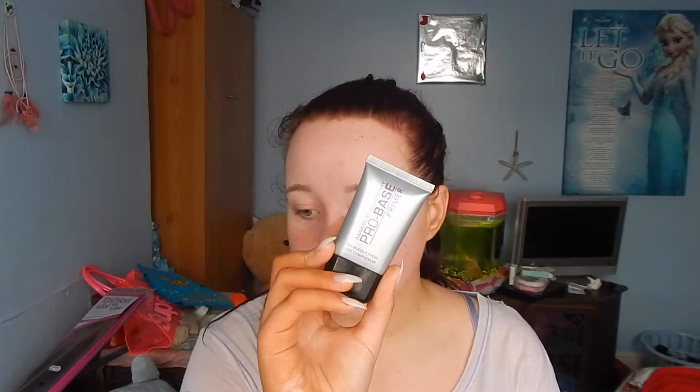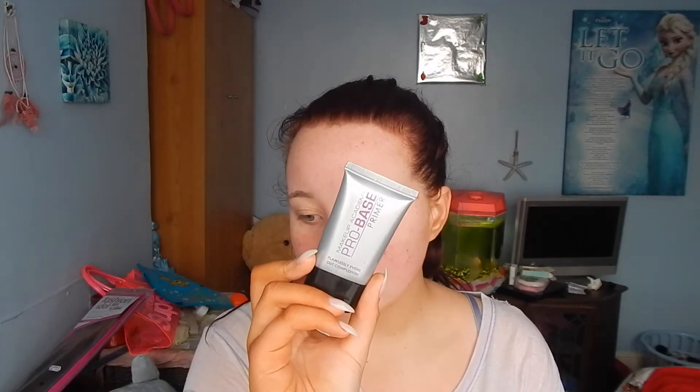So first of all, I'm going to start off with my MUA Superdrugs Primer. I like this because it's quite liquidy and it does fill in my pores, but it doesn't fill in as it feels like silicone. I think it just suits the way that my skin feels really nicely.